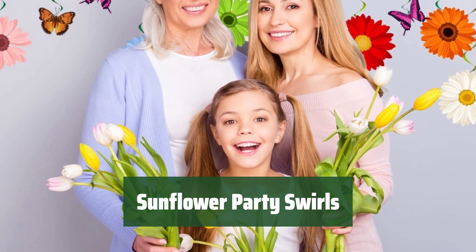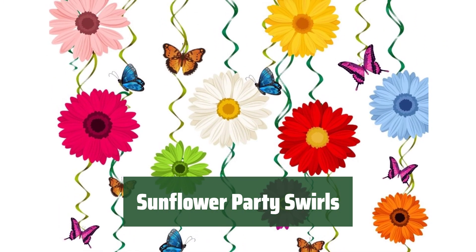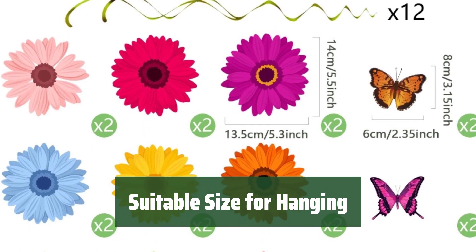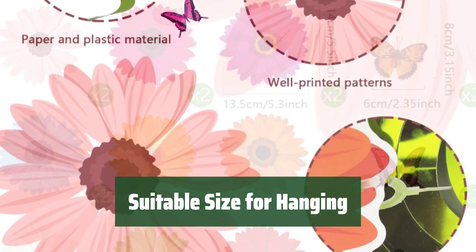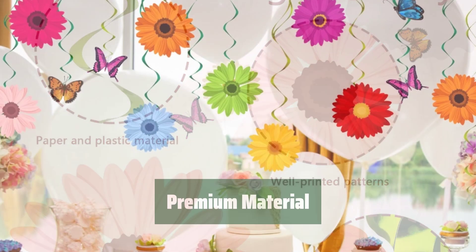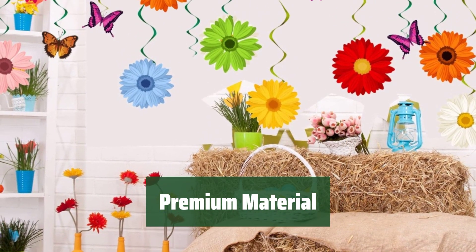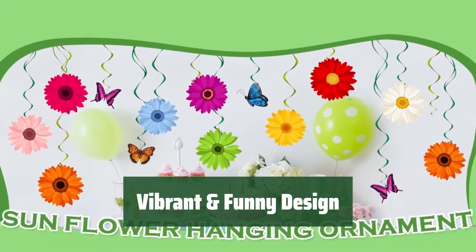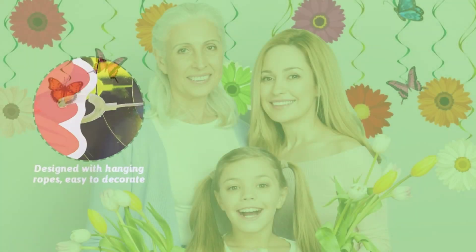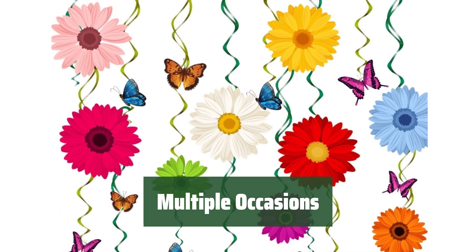Number 2. You will receive 18 sunflower party cutouts in 9 different styles, 6 butterfly party cutouts in 3 styles, and 24 single spirals for your party decoration needs. The sunflower cutouts are 13.5 by 14 cm, butterfly cutouts are 6 by 8 cm, and the swirls are 101.6 cm long when stretched, ensuring they are eye-catching. Made of quality paper and plastic, these sunflower streamers are durable, lightweight, and well-printed. Designed in sunflower and butterfly patterns, these hanging streamers are perfect for sunflower-themed parties, baby showers, retirement parties, or adding a fresh color to your daily decor.